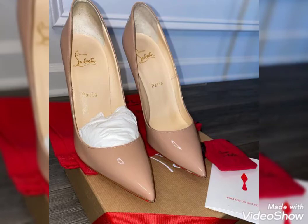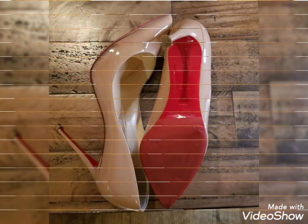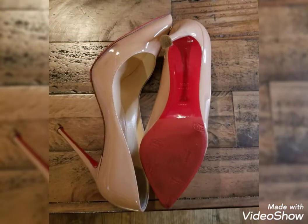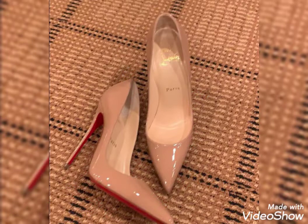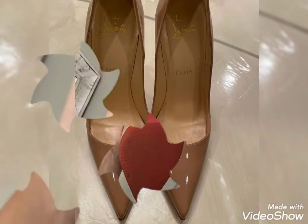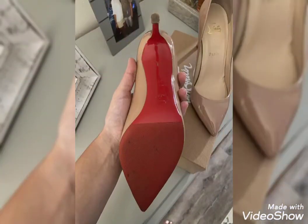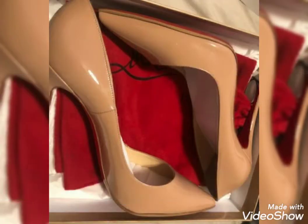Hello friends, welcome back to my channel Ladies Fashion Ideas. I hope you are all fine and doing good. Today my video topic is about highly gorgeous and demanding pointy stiletto high heel pumps design ideas for women's 2021. I hope you like all this collection about trendy long boots.